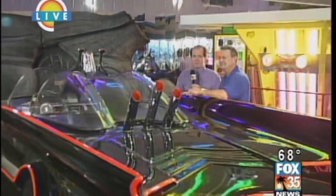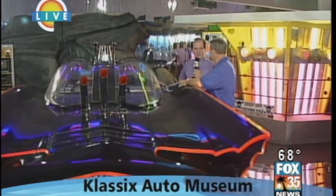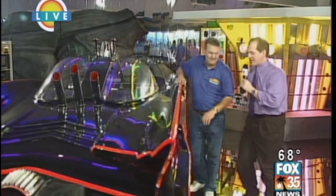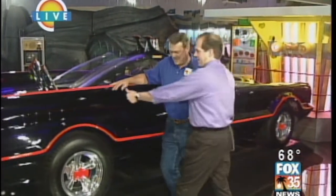We're here at the Classics Auto Museum in Daytona Beach. I've got John here with me. John, come over here so everybody can see your smiling face. What are your duties here? What do you do here? I'm what they call the daily operations manager — the guy who keeps people from getting thumbprints on the Batmobile.